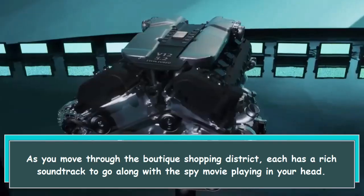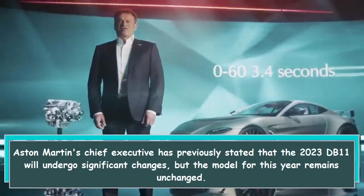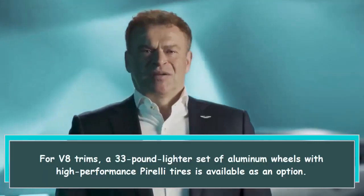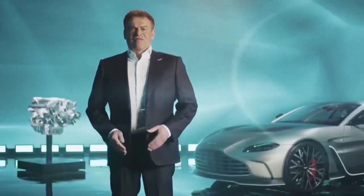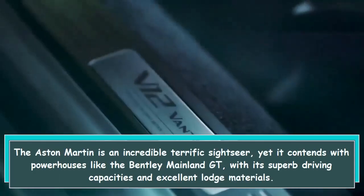Aston Martin's chief executive has previously stated that the 2023 DB11 will undergo significant changes, but the model for this year remains largely unchanged. For V8 trims, a 33-pound lighter set of aluminum wheels with high-performance Pirelli tires is available as an option. Beyond that, the DB11 is the same as it was in 2022.